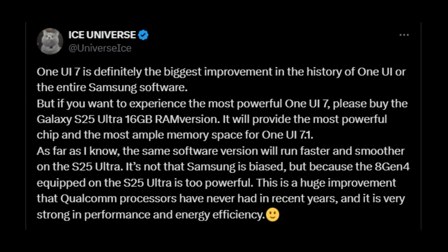Additionally, Samsung is expected to launch the Galaxy S25 with One UI 7, likely version 7.1. The Galaxy S25 Ultra is expected to showcase exceptional performance with One UI 7, thanks to the synergy between Samsung's software, the Snapdragon 8 Gen 4 — also known as the Snapdragon 8 Elite processor — and 16GB of RAM. This upcoming Qualcomm chip is set to be one of the most significant advancements in recent years.